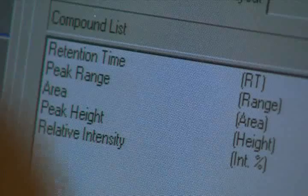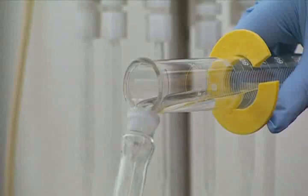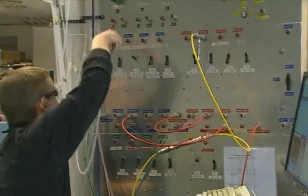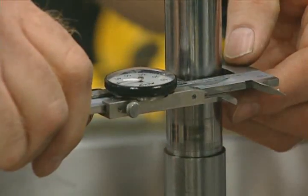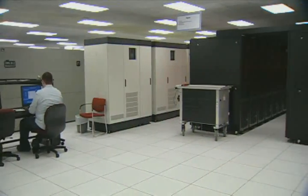Many areas of the lab are designated as user facilities where partners from commercial industry, universities, and federal agencies can use specialized equipment, confer with Oak Ridge scientists, and piggyback time on the Jaguar, a Cray supercomputer capable of 170 trillion calculations per second.